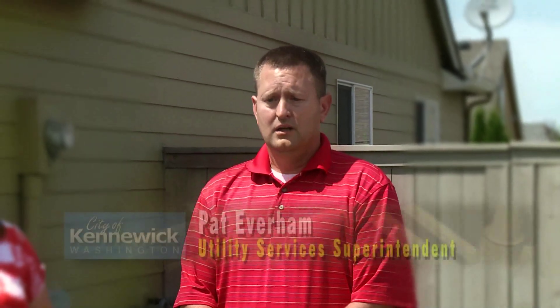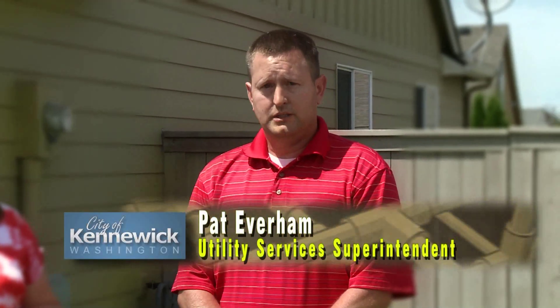I have Pat Everham today. Pat, can you tell us a little bit about our Cross Connection Control Program? The Cross Connection Control Program has a lot of regulations and laws involved with it about what we have to do as a city. But the most important part, as Evelyn had mentioned, is really what we're trying to do is protect our citizens.